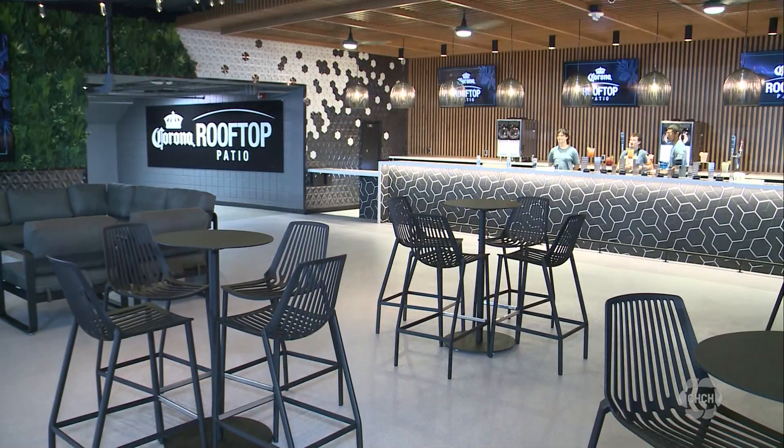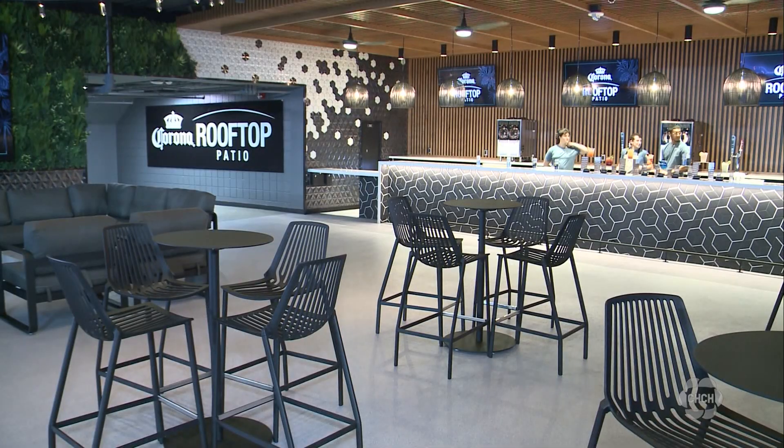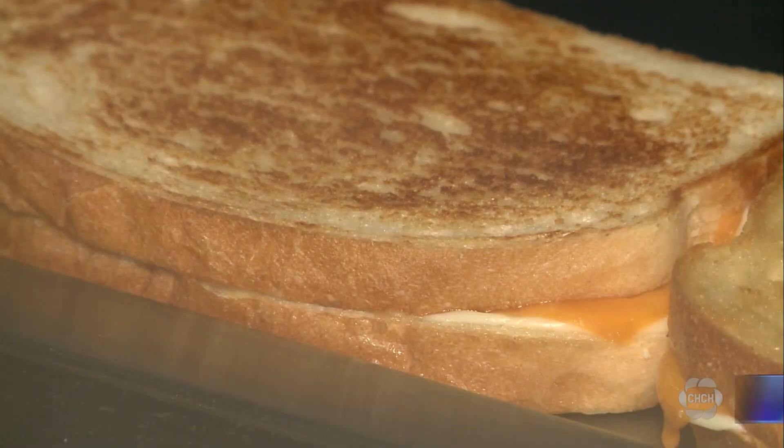This is just one of many different experiences that we've created here at Rogers Centre. We really wanted to bring the city into the ballpark, so we really tried to bring the diversity of the food, some art and entertainment into every space.